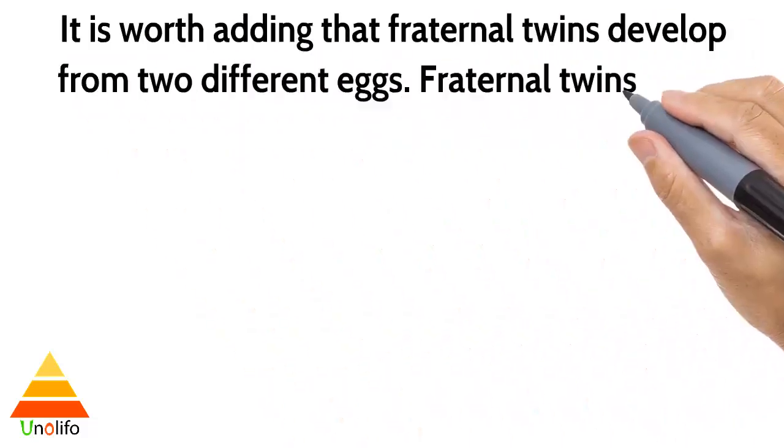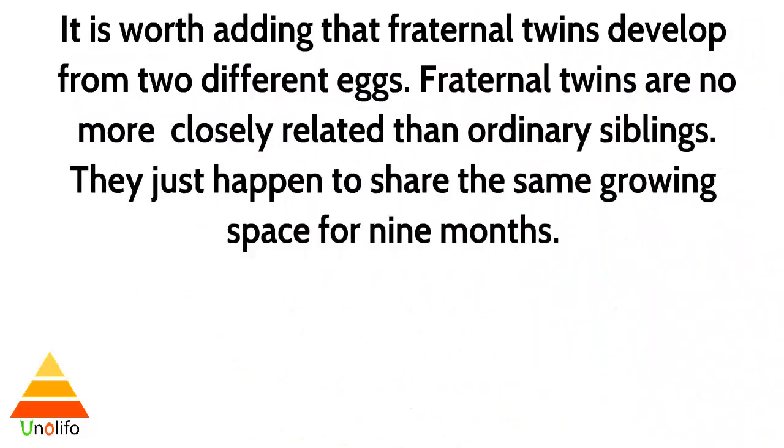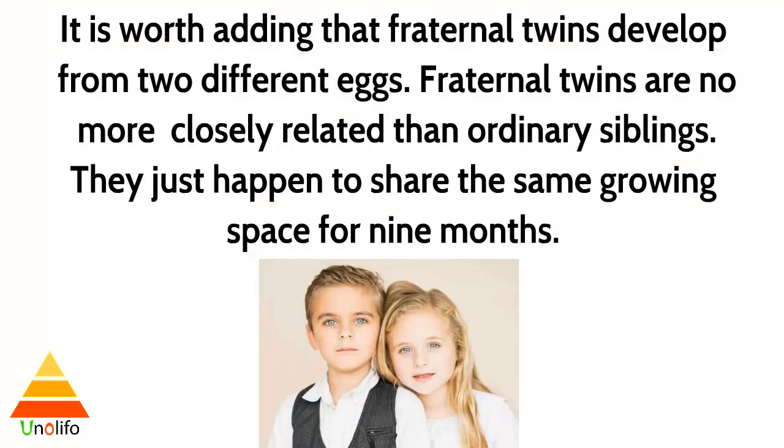It is worth adding that fraternal twins develop from two different eggs. Fraternal twins are no more closely related than ordinary siblings — they just happen to share the same growing space for nine months.